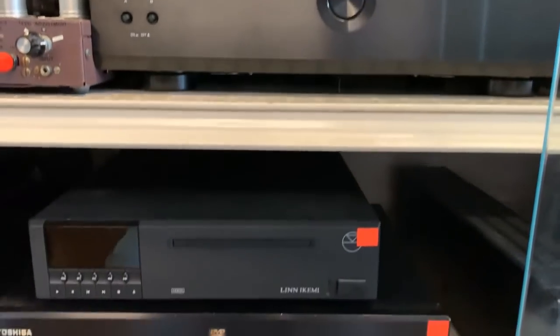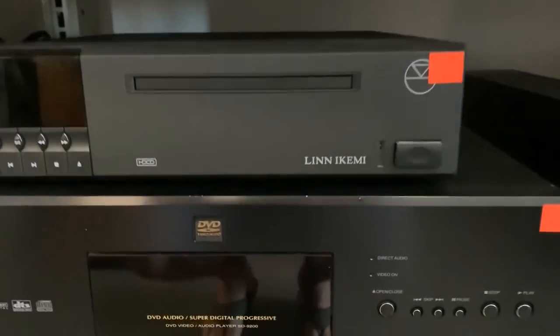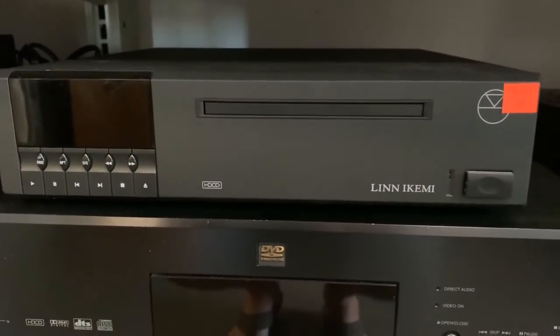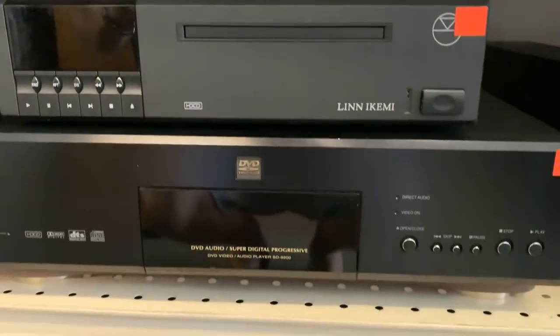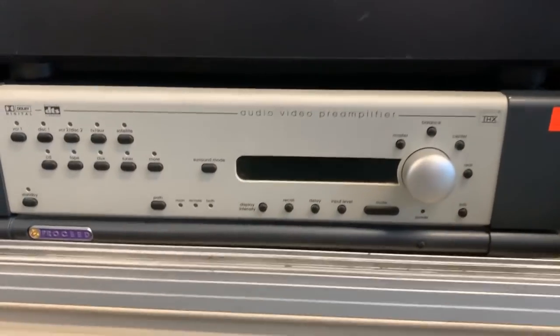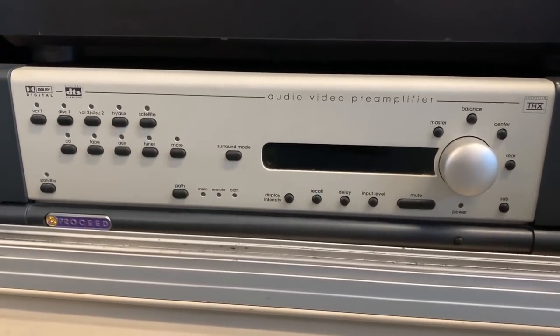Old Yamaha amplifier. There's a nice piece — Linn. Akemi? Is that how you pronounce it? Old HD CD decoding. Old Toshiba player. Remember that, guys? Proceed. That was a must-have back in the day, wasn't it? On to the next case.